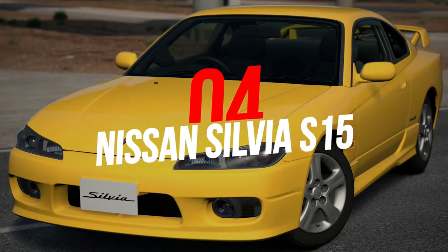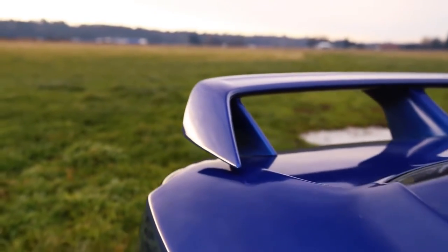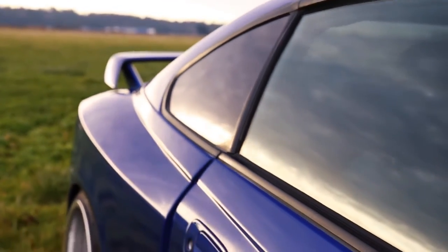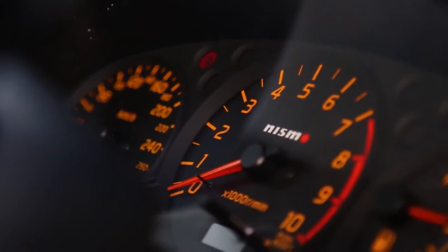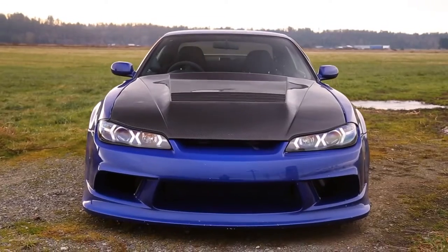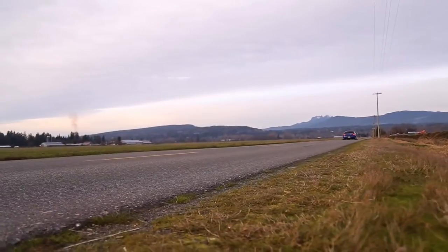Number 4: Nissan Silvia S15. If you want a car that can be transformed into your dream project, the S15 is the right one to go with. Not only has it been graced with good looks, but in a typical trend for the Silvia family, it has a huge catalog of potential upgrades waiting to be transformed into your dream creation. With a SR20DET inline-four turbo engine, it produces 247 horsepower and 203 pound-feet of torque.